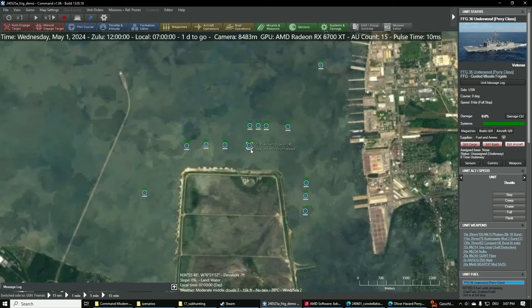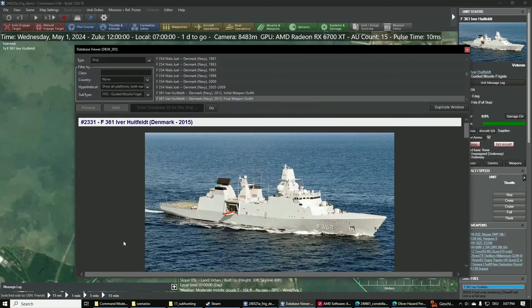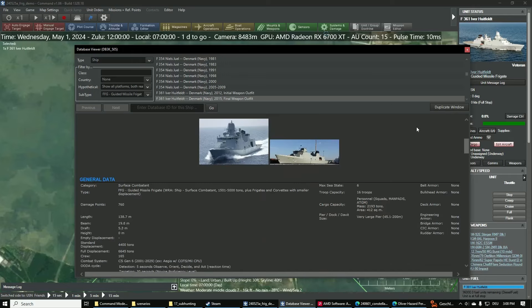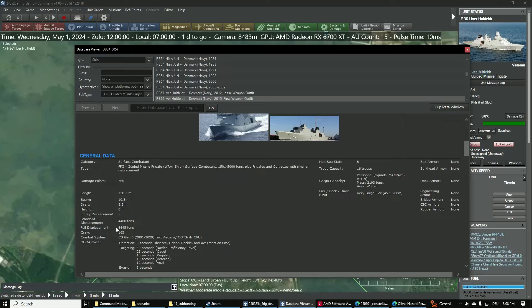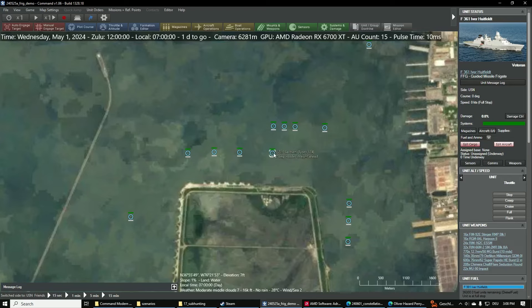The modern variants would be something closer to the Danish Iver Huitfeldt class frigate. These actually have everything you'd want on a ship like this — VLS cells (not as many, but some), close-in defense systems like Seaways or a bigger cannon, an anti-submarine warfare suite, and modern radars. A really good package overall but relatively small. In this case 'small' still means about 6,600 tons displacement.